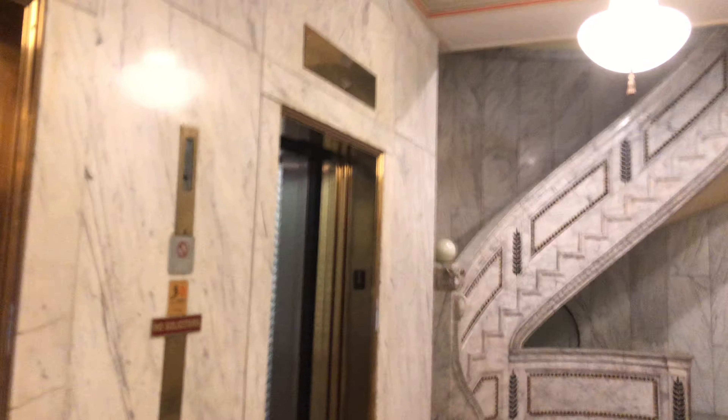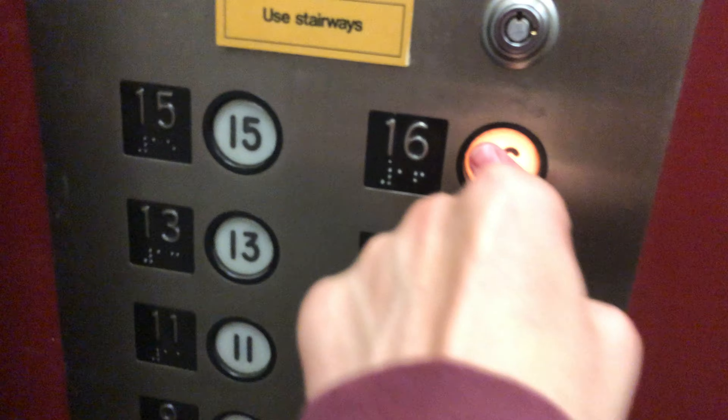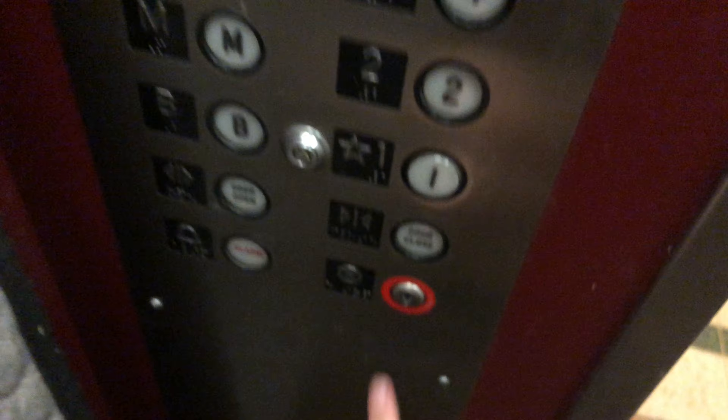Too bad, Jared. Anyway, these are the elevators at the Bank Tower in downtown Pennsylvania. Unfortunately, we've got the service elevator. Up to 16, 15, and here we go up.